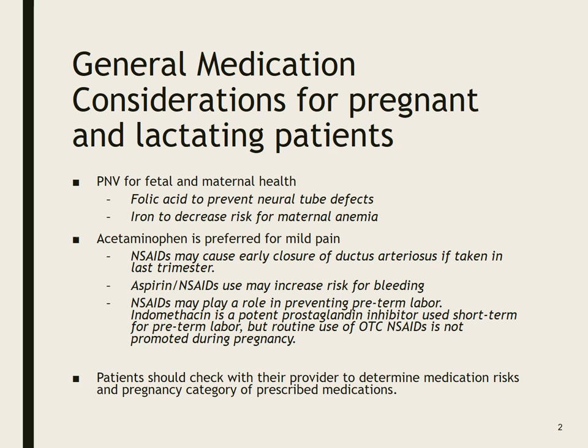General medication considerations for pregnant and lactating patients. For most people who are pregnant or lactating, we're going to be prescribing a prenatal vitamin for fetal and maternal health. They need folic acid to prevent neural tube defects and iron to decrease the risk of maternal anemia. Very many pregnant patients come in anemic, and remember anemia means impaired oxygenation for both mother and fetus.